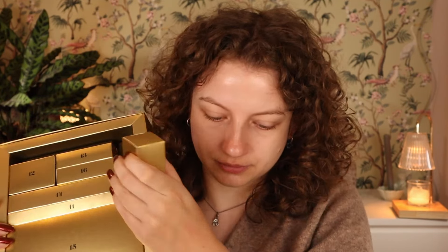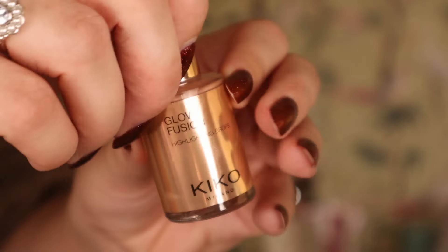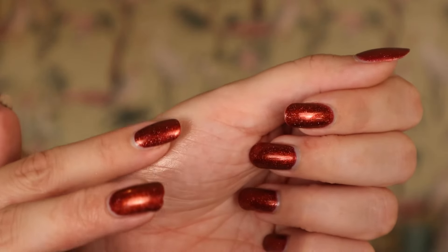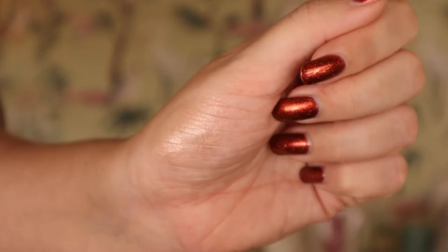Day number ten - pretty heavy. These are the Glow Fusion Highlighting Drops in 02 Sweet Dream, the light pink shade. I've been thinking I want to try these but just never bought them. This looks like a really nice shade. I'm always a little scared of highlighter drops because they seem like a bit of a hassle to use with the dripping packaging. But now I'm gonna try them - that's promising. I'm excited to try that.